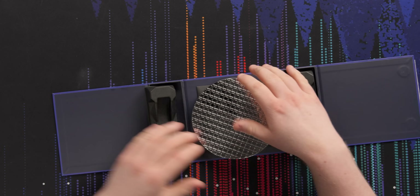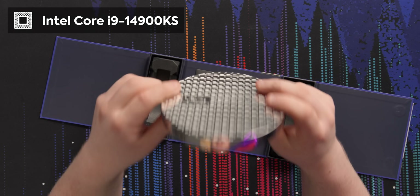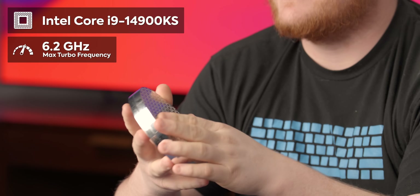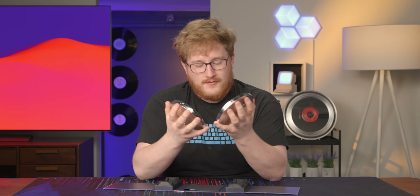Sure, it is fast. We are talking a 14900KS with a whopping 6.2 gigahertz max turbo frequency. That is the fastest they've ever done.